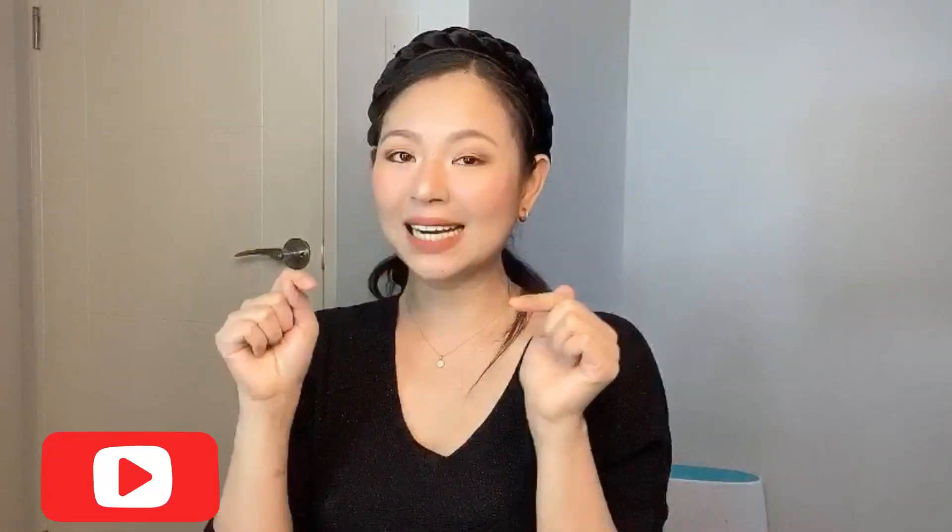Hello everyone! This is Odie and welcome back to my channel. If you're new here, please don't forget to subscribe by clicking the subscribe button and the bell button to be notified of new video uploads. For today's video,